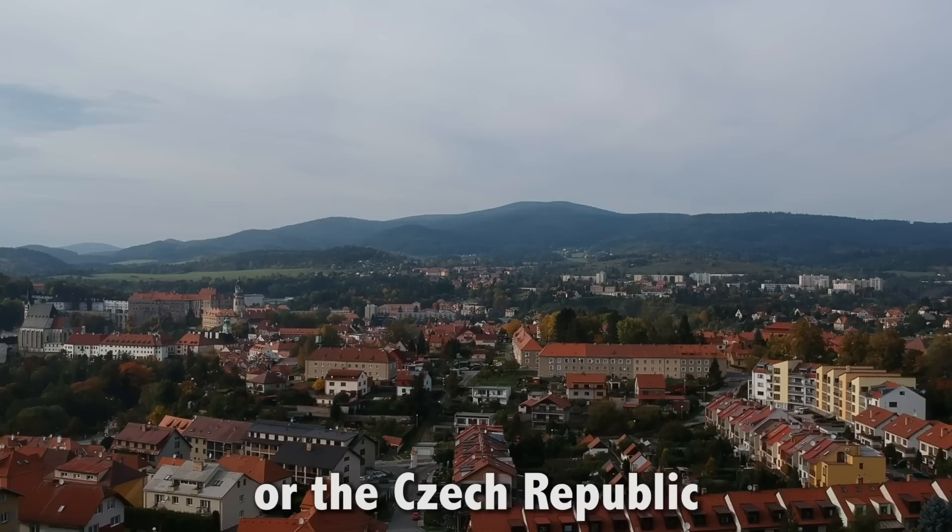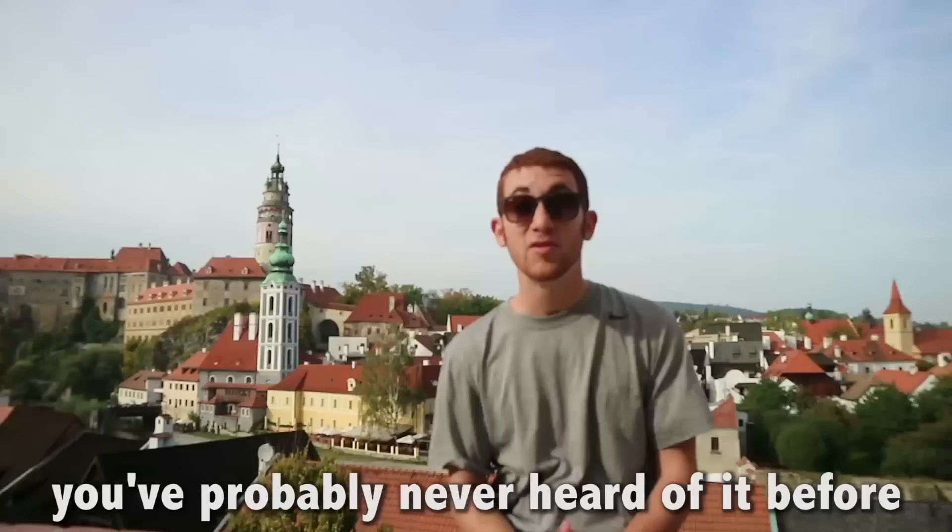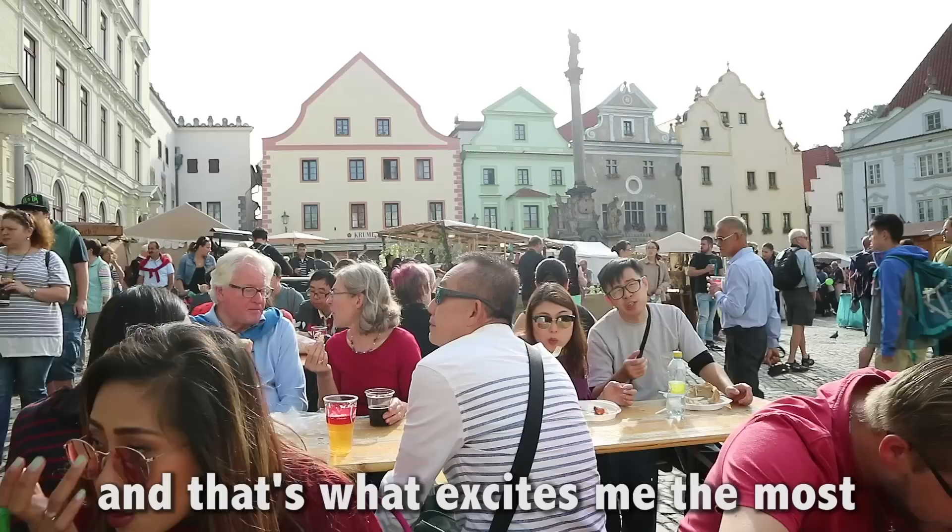Somewhere in South Bohemia, in the Czech Republic, is a small town of about 14,000 people. It's called Český Krumlov. You've probably never heard of it before because most people only come to this country for Prague.